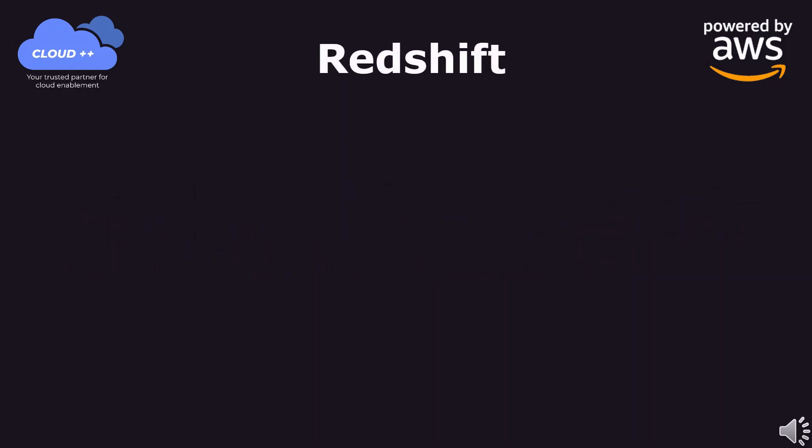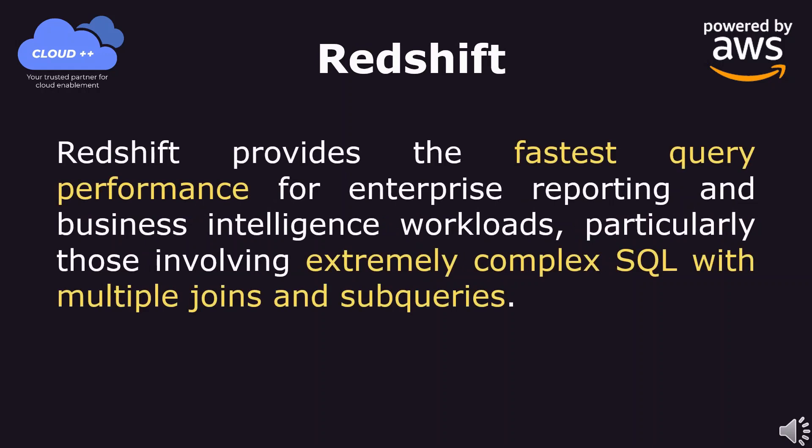Redshift provides the fastest query performance for enterprise reporting and business intelligence workloads, particularly those involving extremely complex SQL with multiple joins and sub-queries.